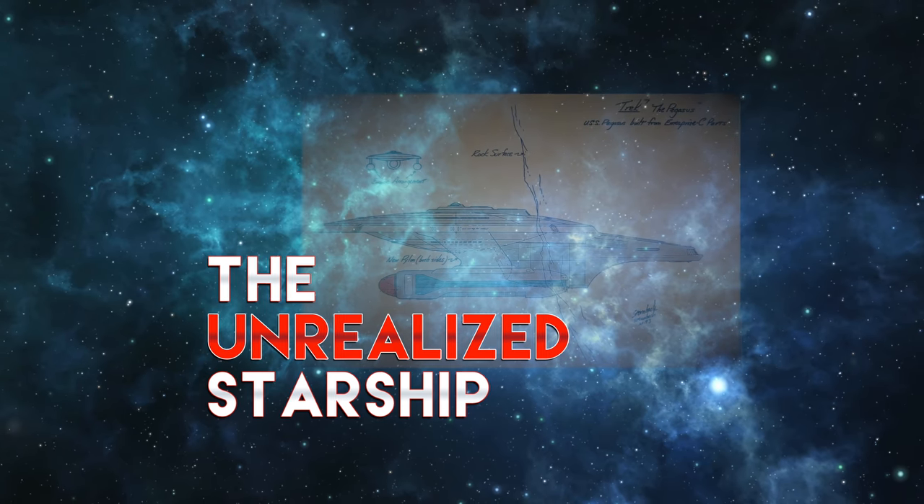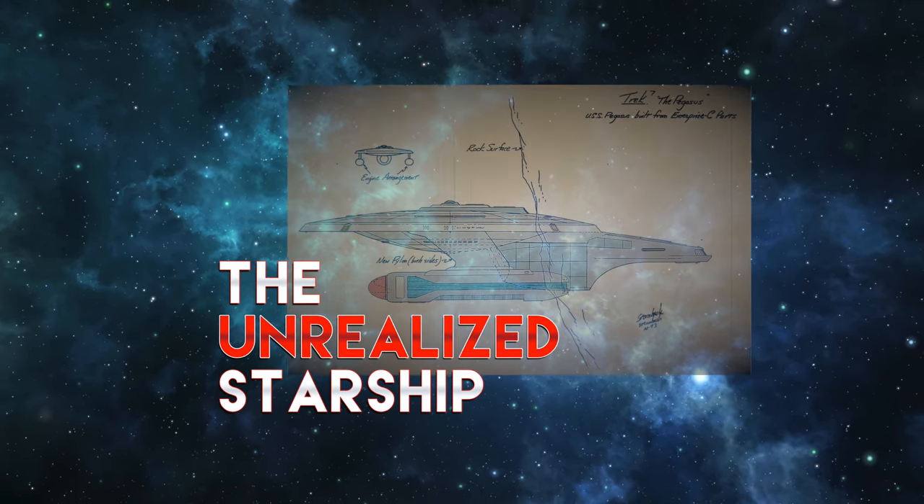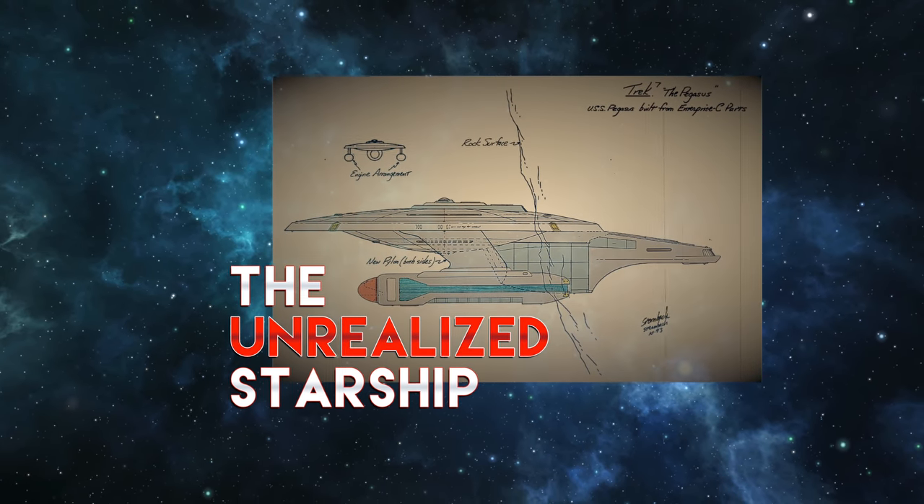With that said, let's set the scene with a brief episode synopsis and then take a look at the unrealized ship that was almost the USS Pegasus.